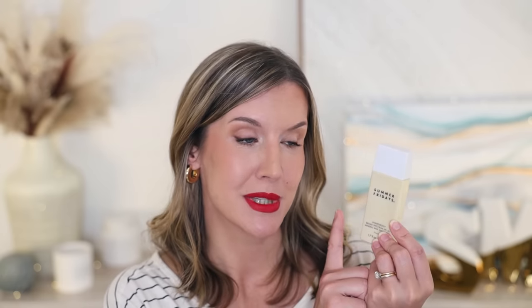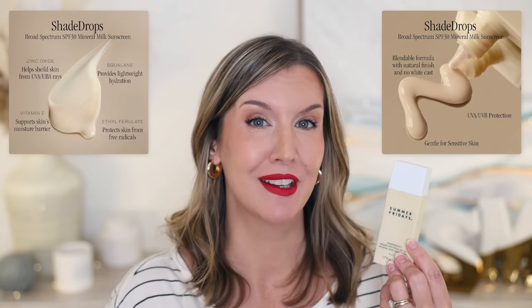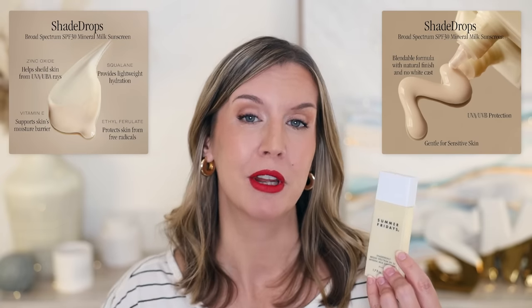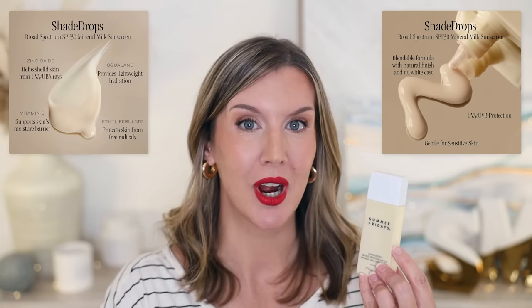Unless you have a stockpile of facial sunscreen, this is a great time to stock up or try a new one. A best seller I really like, especially under makeup, is Summer Fridays Shade Drops — a lightweight SPF 30 mineral sunscreen that sinks in like a lotion. It works great for my combination skin as a combination moisturizer-sunscreen product, and it also protects skin from environmental aggressors.